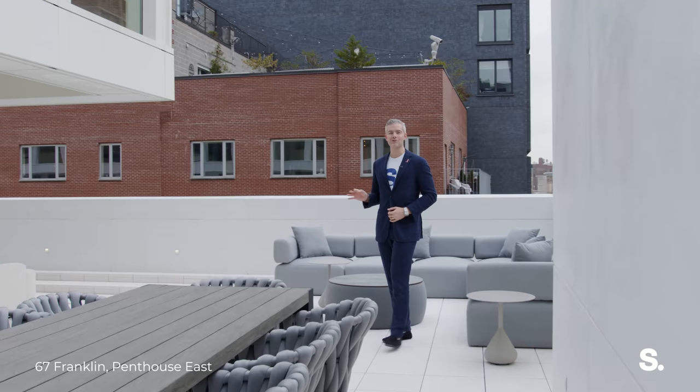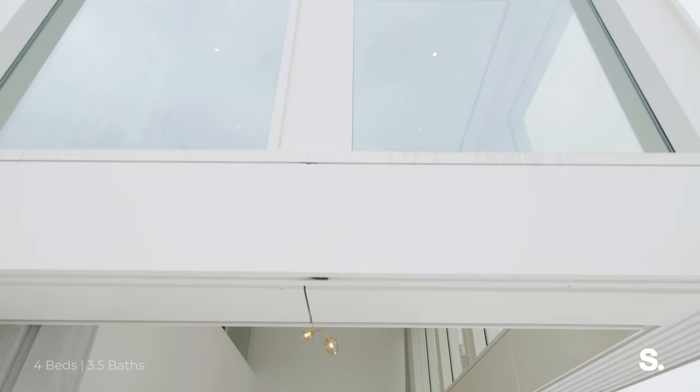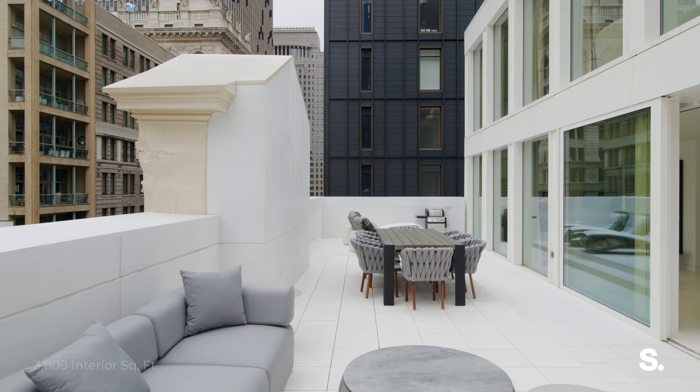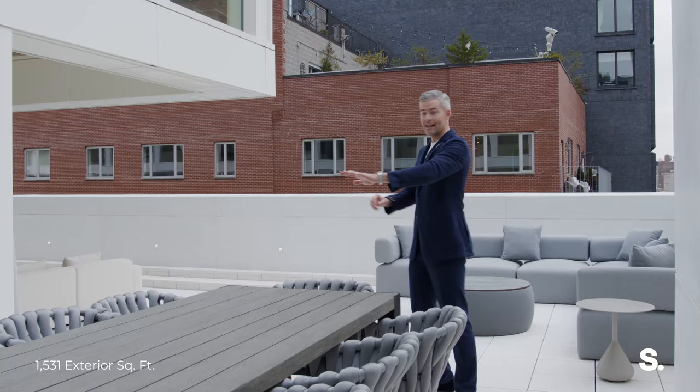Penthouse East: four-bedroom, convertible to five, because there's an amazing den or home office however you want to use it. Three-and-a-half bathrooms, duplex, 20-foot ceilings, all of this amazing open space. Just over 3,800 square feet on the interior, 1,531 square feet on the exterior with a grill.